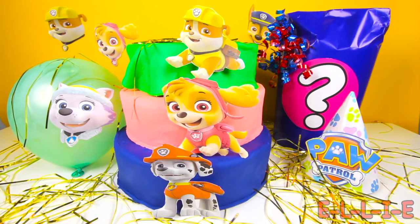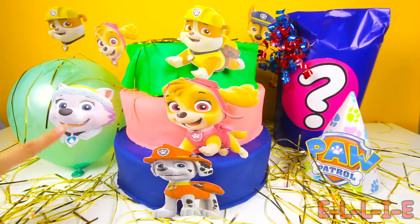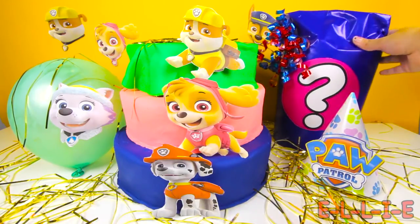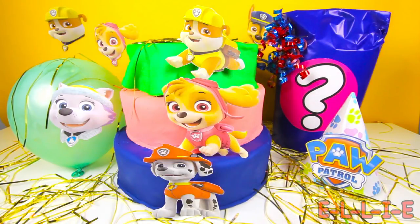Hi Paw Patrol fans! Today we are having a Paw Patrol party! Look at all the fun surprises at our party! We have a special Paw Patrol cake, an Everest balloon, a party hat, and a mystery toy wrapped in blue wrapping paper! Who do you think the mystery toy is? I'll give you two hints: the mystery toy isn't a member of the Paw Patrol, but the mystery toy has a dog friend named Danny! Do you know who it is yet? Let me know in the comments!